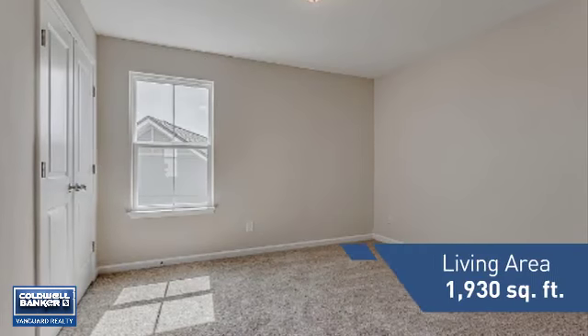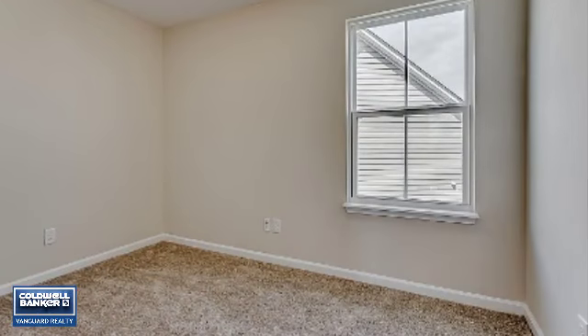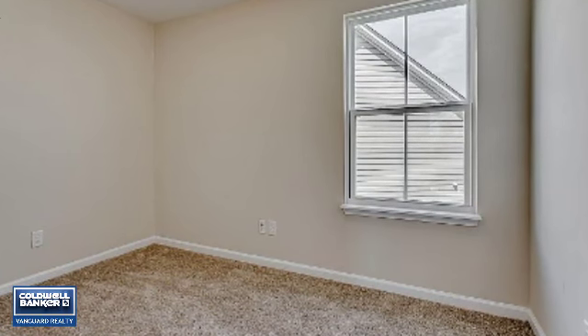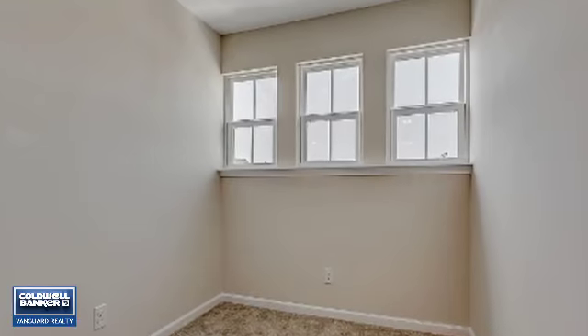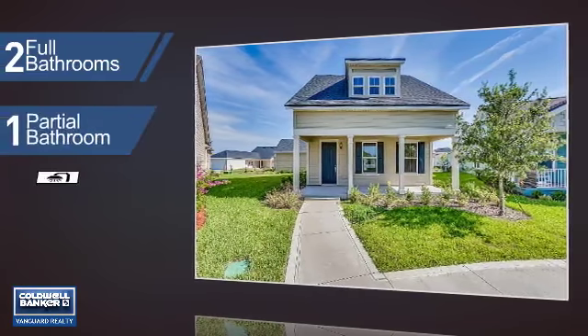Featuring over 1,900 square feet of living space, this home gives you a spacious layout to play host or kick back and relax after a long day. Inside you'll find three bedrooms, so everyone has a private space to come home to, as well as two full bathrooms and one partial bathroom.